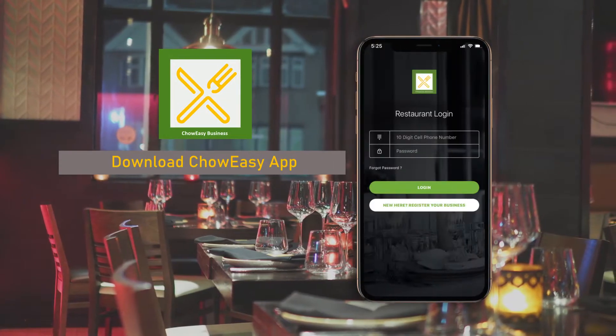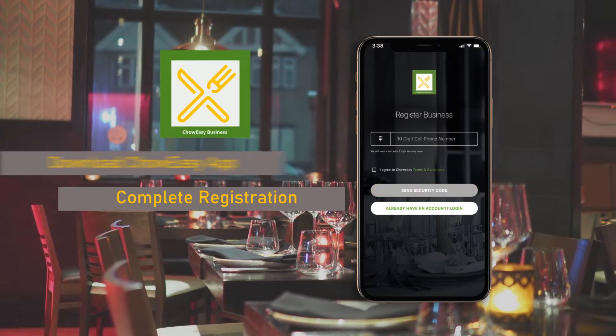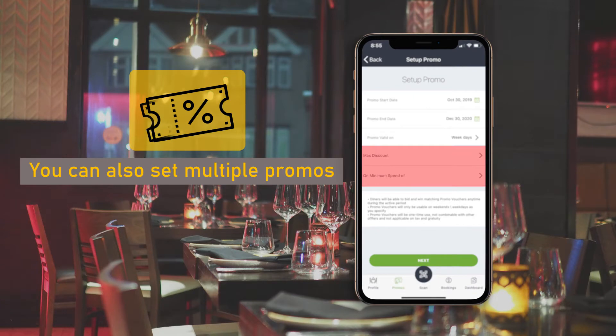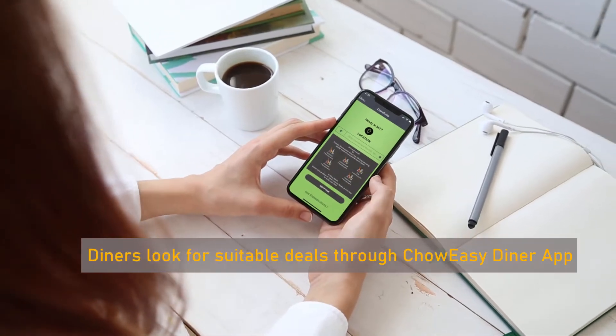You start with downloading the ChowEasy business app. After completing registration, you set your promos directly in your app. You can also set multiple promos for different spend levels with different conditions. ChowEasy does the marketing using multiple channels.